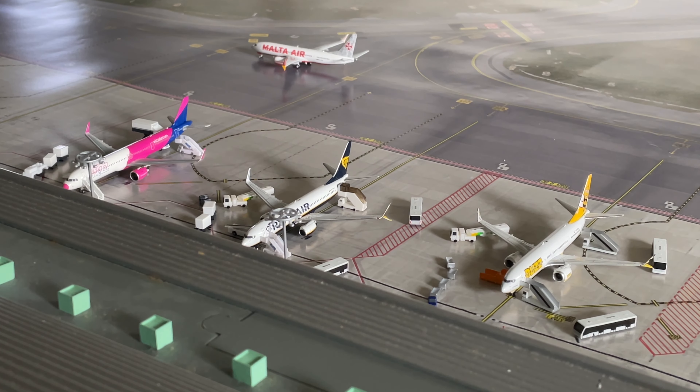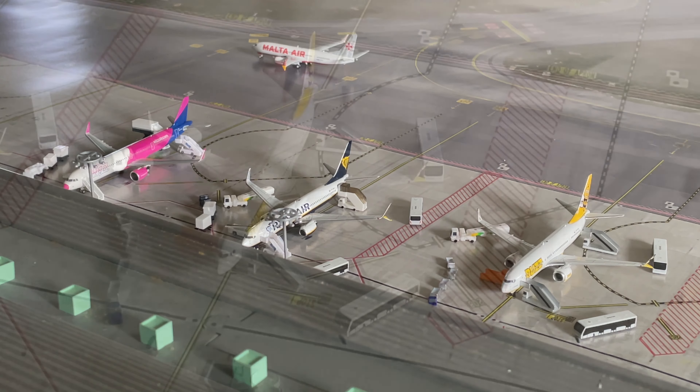Hello everyone and welcome back to another video. In today's video we have the next episode of Milan Bergamo International Airport. So without further ado let's get into it.